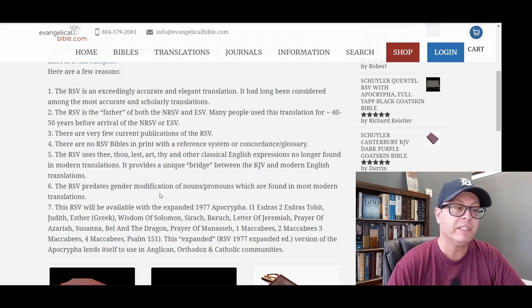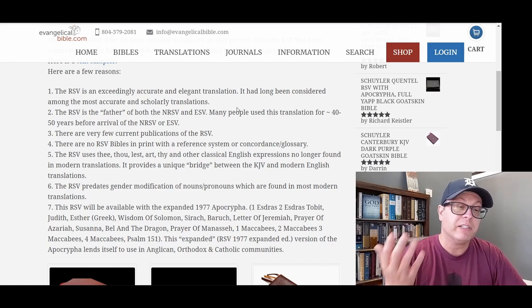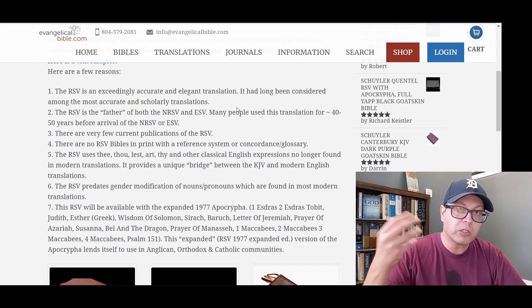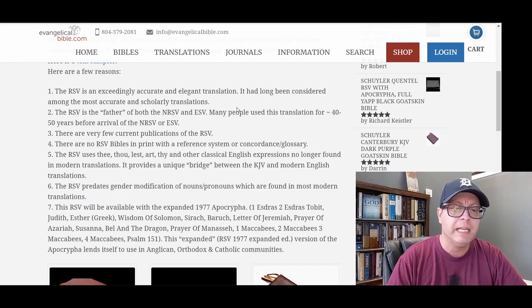Number one: the RSV is an exceedingly accurate and elegant translation. It had long been considered among the most accurate and scholarly translations. It is more current in its language than the King James Version, and yet it still has an elegance to it.